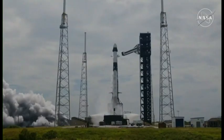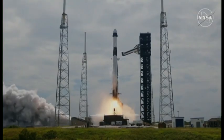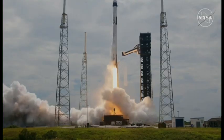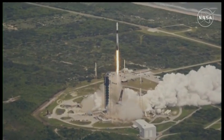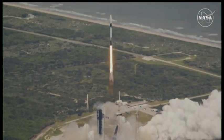Ignition, full power, and lift off of Crew-9. Go SpaceX, go Falcon, go NASA. Lift off of Crew-9, now soaring to the International Space Station.